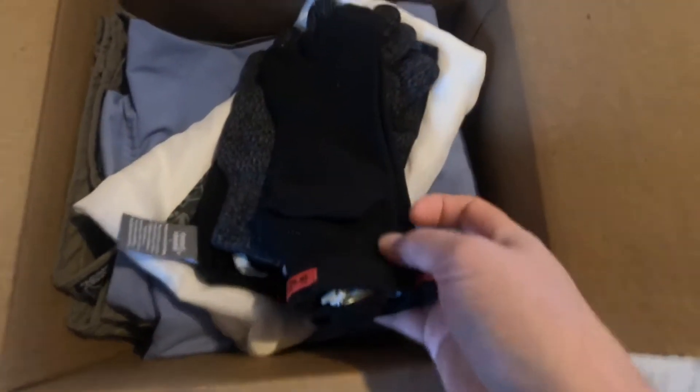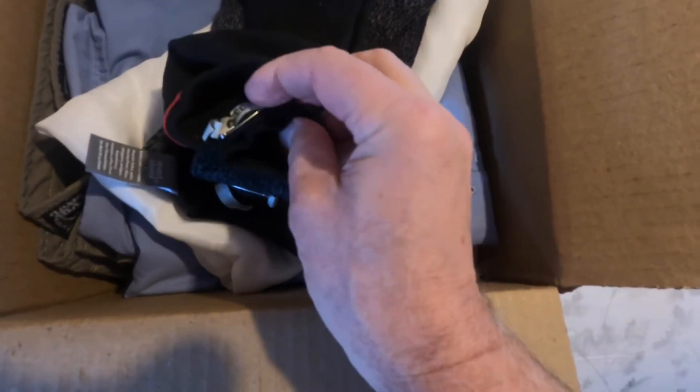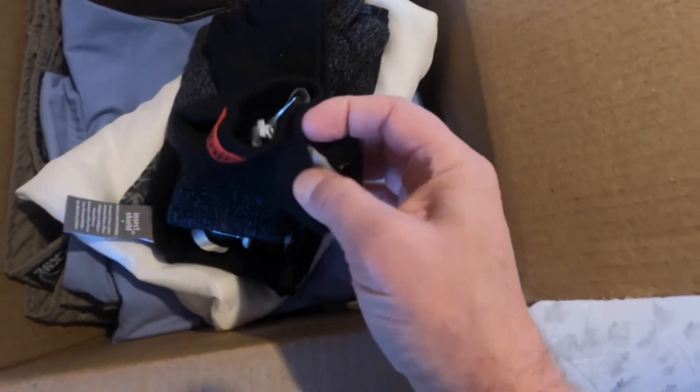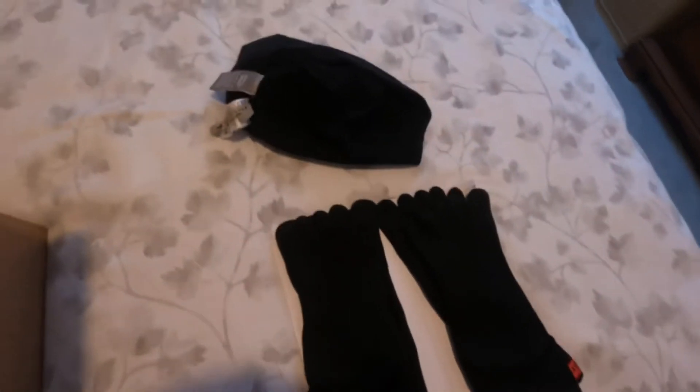And here's my other pair of Injinji socks. There's a little label like the dry cleaner, and there's the Insect Shield label. So there's two pairs of Injinji socks and a beanie.